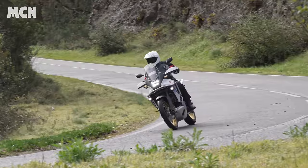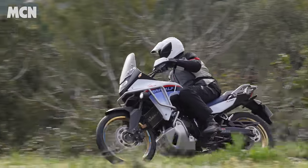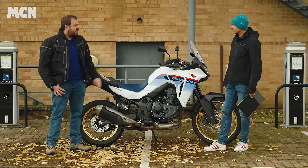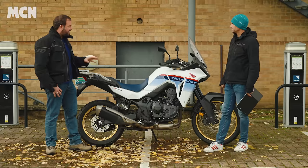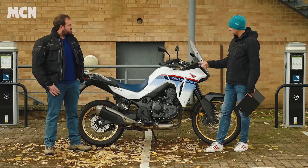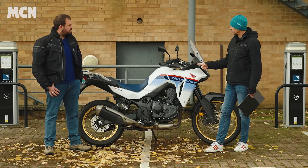It had a load of views and interest online as well. I think it looks great and it's resonated with people. It's a decent price point for the sheer amount of kit you get. Around the MCN 250 it beat the Suzuki V-Strom 800 DE as well, so yeah, good bike.